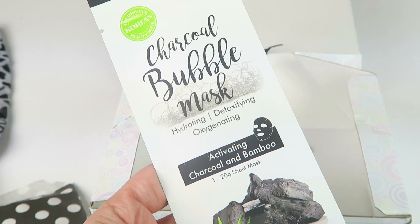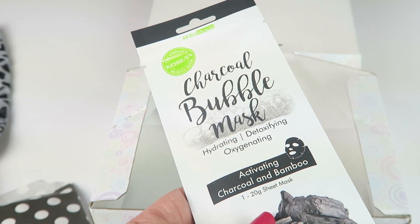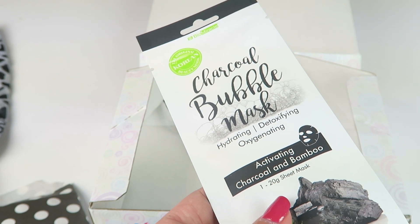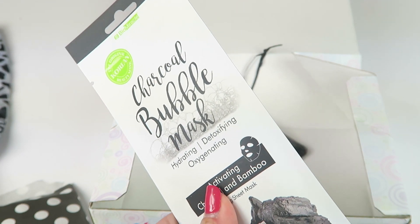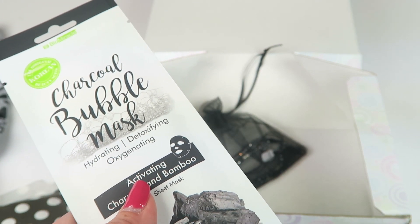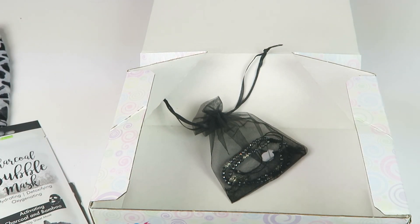This is the charcoal bubble mask — hydrating, detoxifying, and oxygenating, with activating charcoal and bamboo. It's from Biomiracle and retails for $3. It eliminates impurities, leaving dull fatigued skin completely re-oxygenated. It starts out as a black charcoal mask and then as it oxygenates, it bubbles, foams, and turns white. I've had one of these kinds of masks before — it's pretty fun and feels pretty tingly.